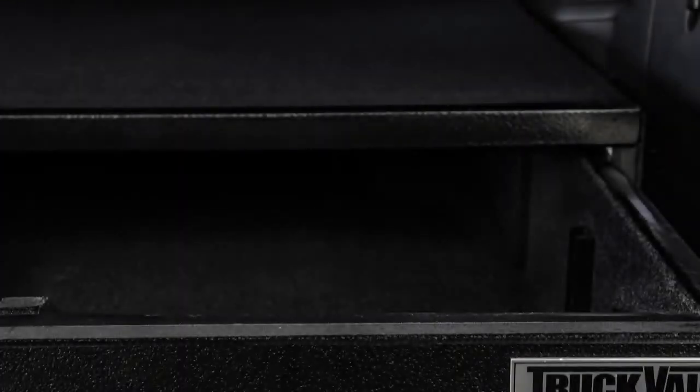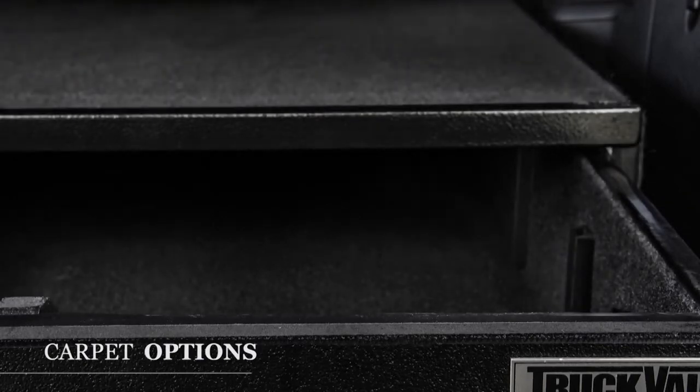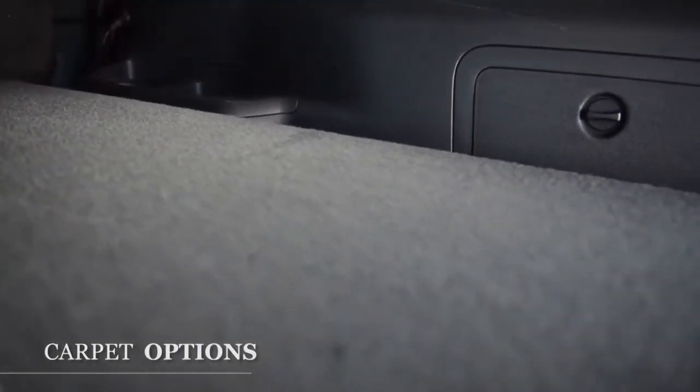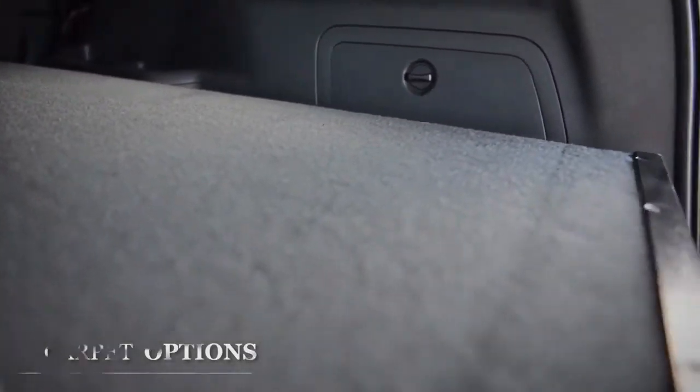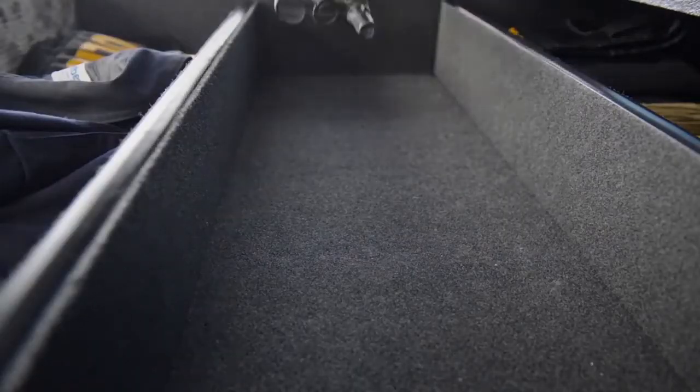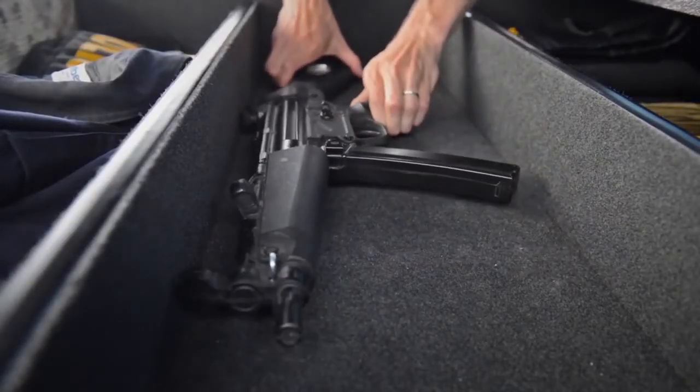Each truck vault includes a choice of black, cinder, gray, and beige carpet colors for the exterior and interior of your truck vault's secure storage system. The exterior carpet helps disguise the unit as the floor of the cargo area, while the interior carpet lines the inside of your drawers, providing extra padding and protection.